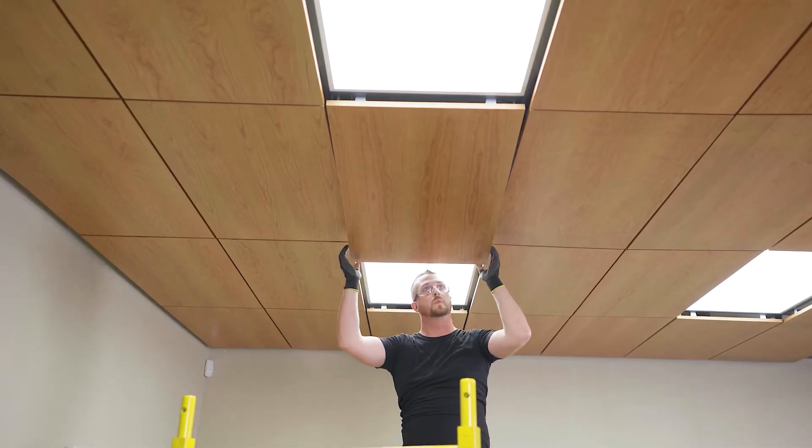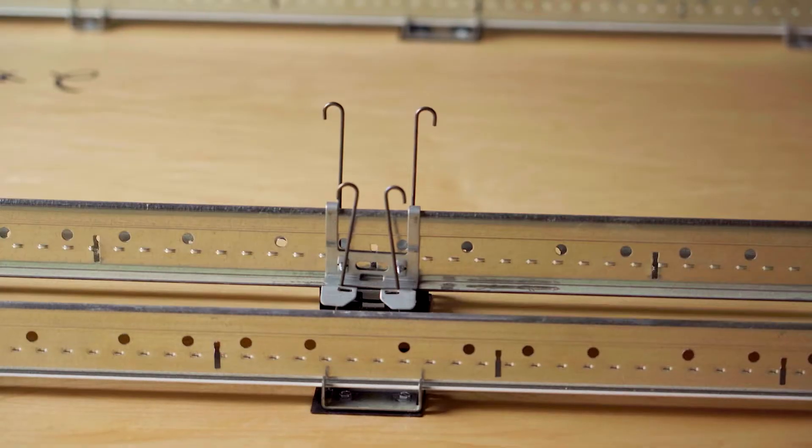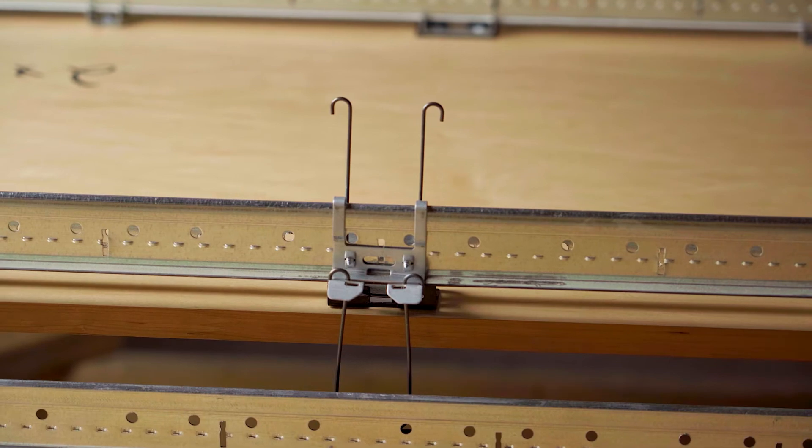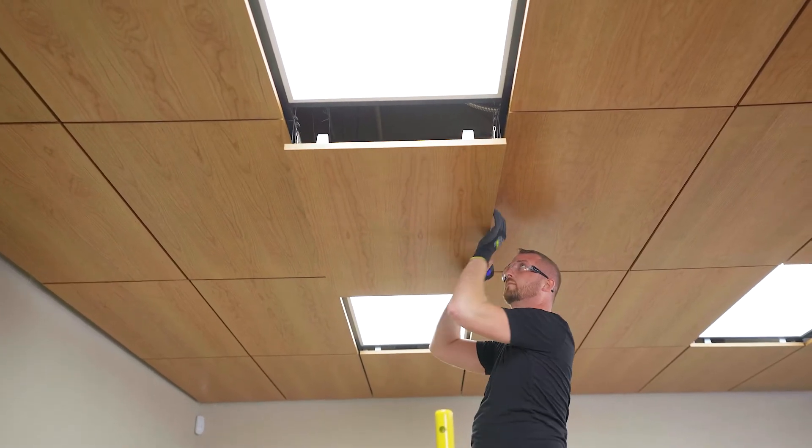The beauty of the True Access products is that the hardware that attaches the products and keeps them suspended are also what makes them removable. Accessing a panel doesn't require tools and only takes one person.